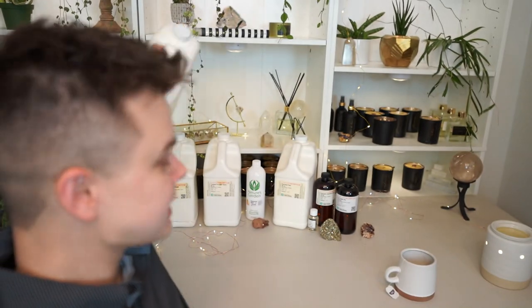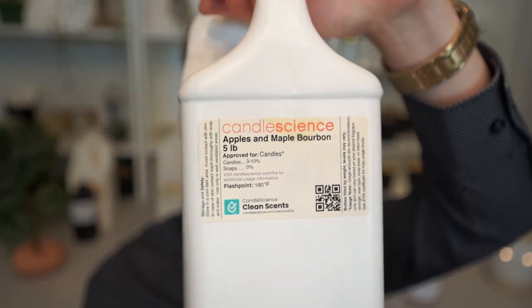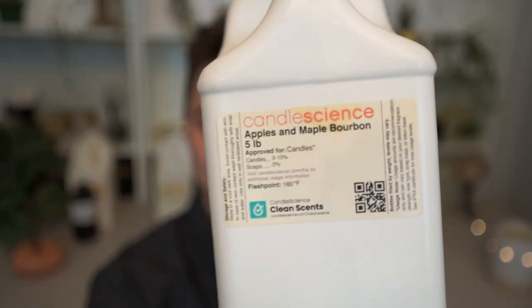In my number two spot, we have a really intriguing, modern but also classic, kind of gourmet gourmand fragrance. This is Apples and Maple Bourbon by Candle Science. I brought this into my candle line for customers in Kentucky and the South who really liked that kind of bourbon play with apples and maple. Most of my customers from the South had been asking for something with maple and bourbon, so this has definitely been a big hit for me.